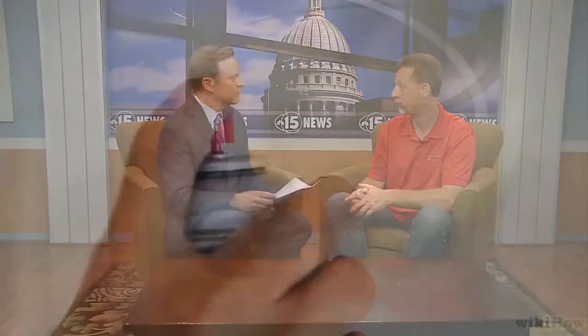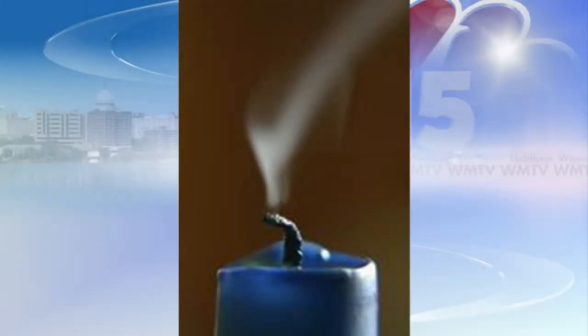So how do you test the sensor? You can use an actual aerosol can — there it is right there — like canned smoke. Or you could use a candle: light a candle, blow out the candle, and put the smoke from the candle up toward the smoke detector.